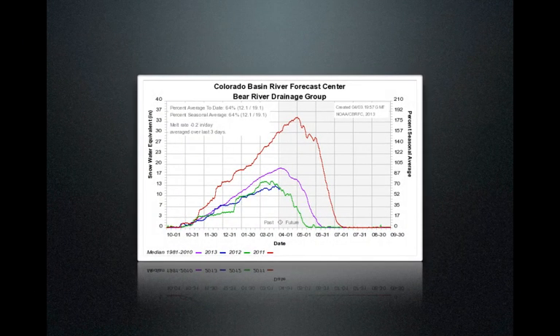Let's take a look at snowpack now. The first drainage we'll look at — and this is the average of all of the snow in these drainages — we're going to look at a graphic that has snow water equivalent in inches on the y-axis and time starting in October for a full year on the x-axis. The median from 1981 to 2010 is in purple. 2013, the current year, is in navy. 2012 is in green. And 2011, which was our very big year, is in red.